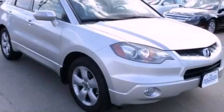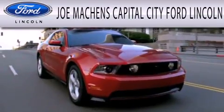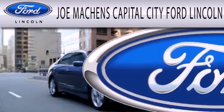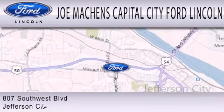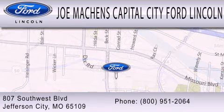Call now to find out how you can own this breathtaking vehicle. Joe Mocken's Capital City Ford Lincoln is dedicated to doing everything possible to ensure that the experience you have selecting your next vehicle is as pleasant as possible. We're located at 807 Southwest Boulevard in Jefferson City.